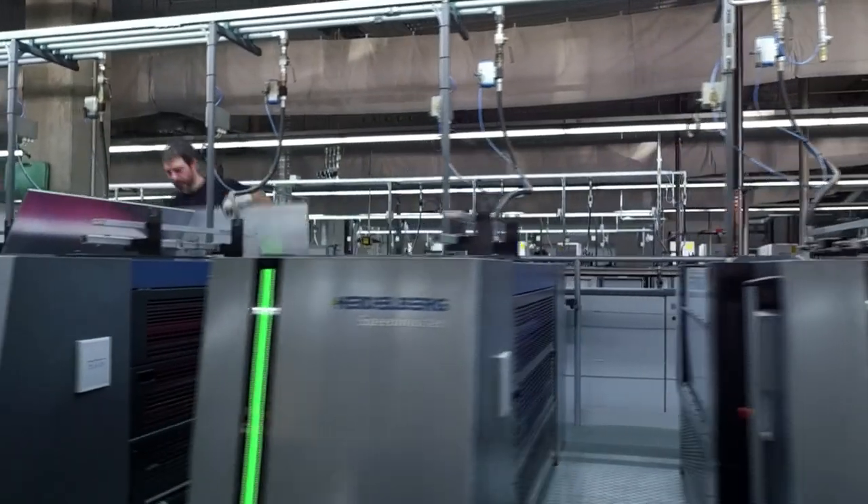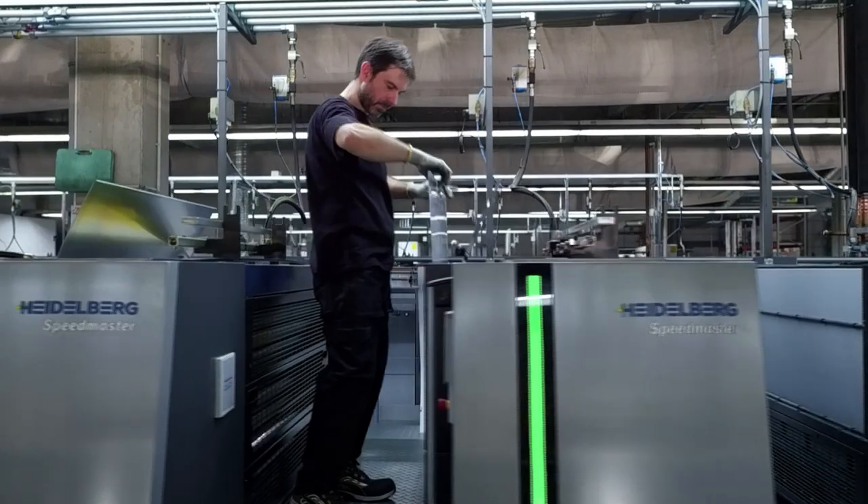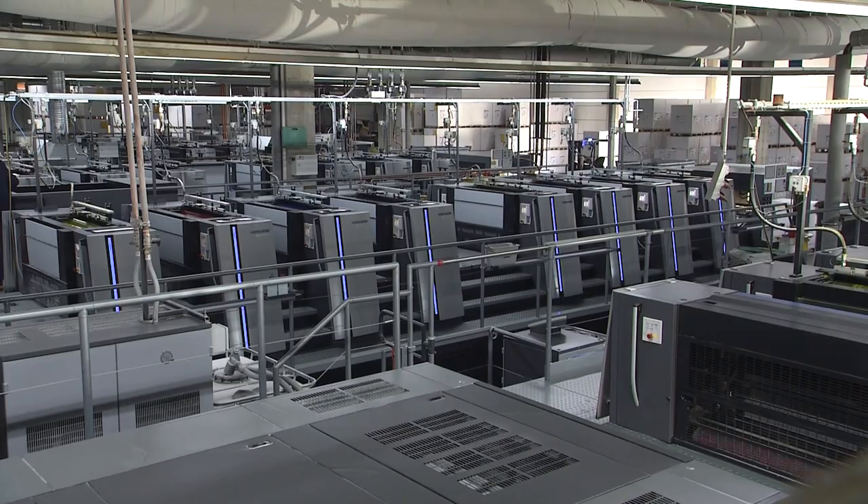Optimizing processes, closing automation gaps — all of this makes sheet-fed offset printing even more attractive, even more economical, and thus even more competitive. True to the motto: Unfold Your Potential.